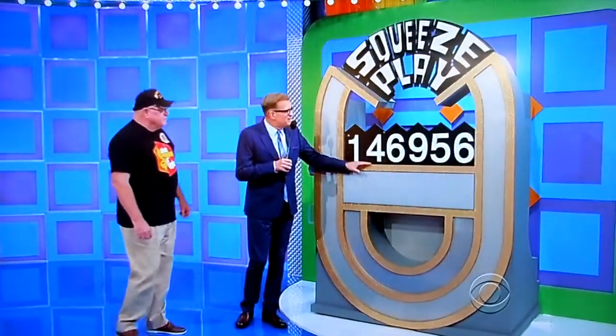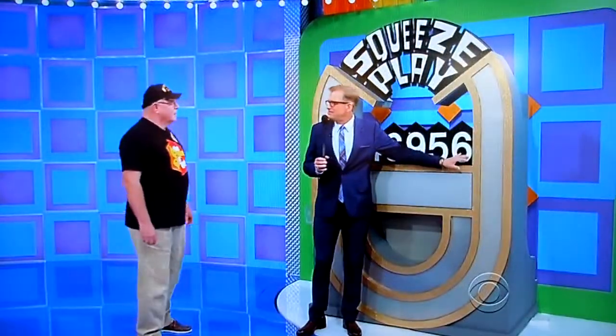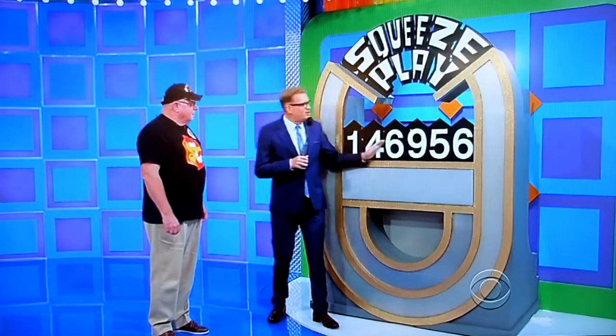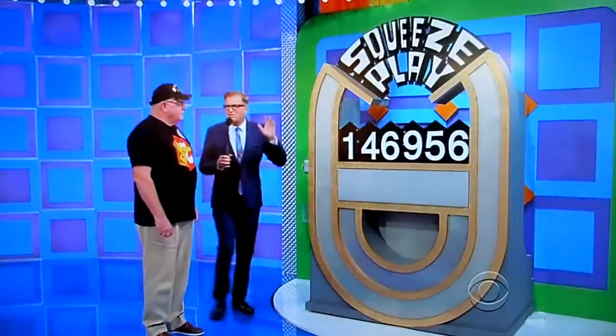$146,000 is not the price, but the 1 is correct. The 6 at the end is also correct. What you have to do to win this car is get rid of one of the numbers in the middle — you get rid of the 4, the 6, the 9, or the 5. We'll squeeze them together to make it the right price.